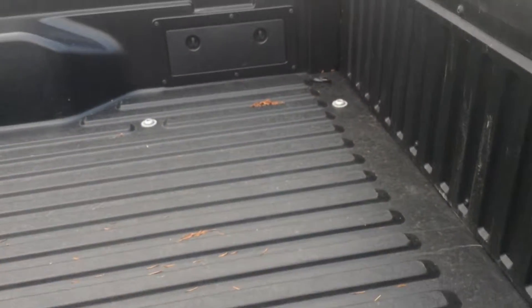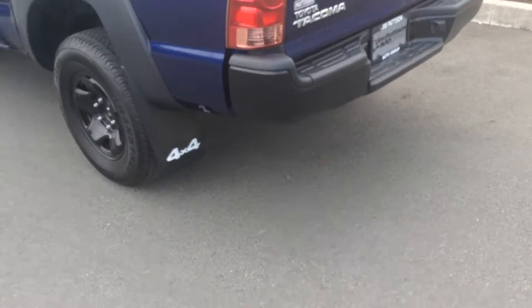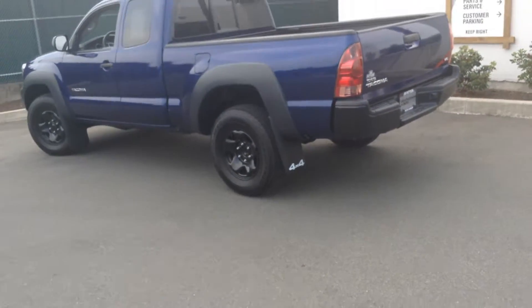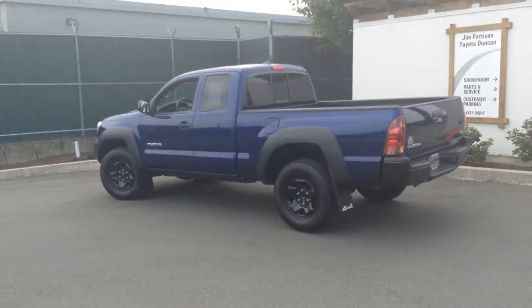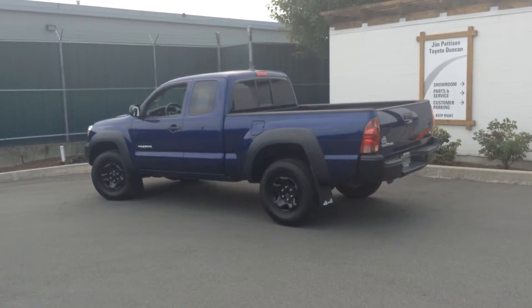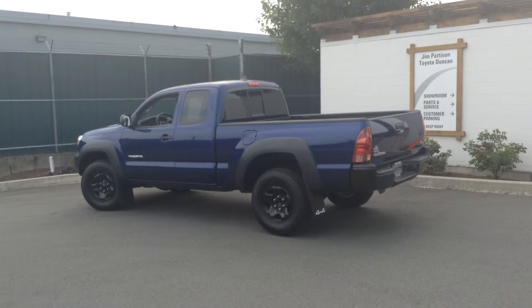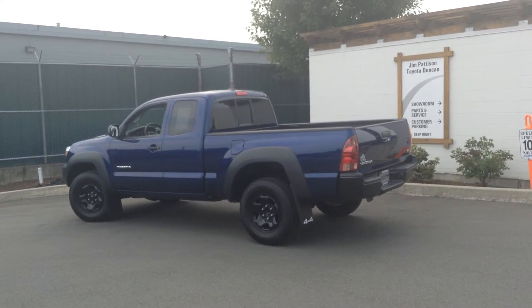You do have the nice bed liner with the clips as well, which is awesome — built-in bed. So there you have it, Drew. That's our 2014 Toyota Tacoma. My name is Brandon Robinson here at Toyota & Duncan. I look forward to meeting you in person soon. Thanks.